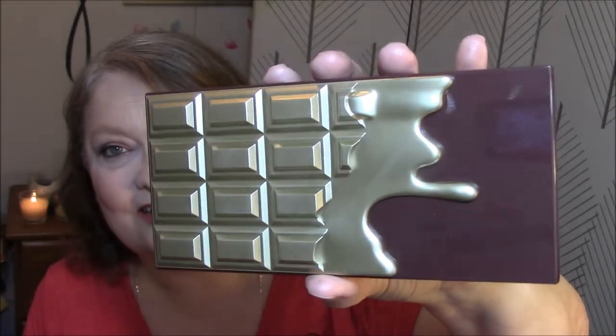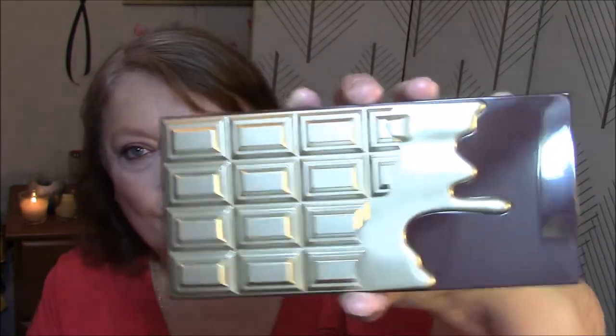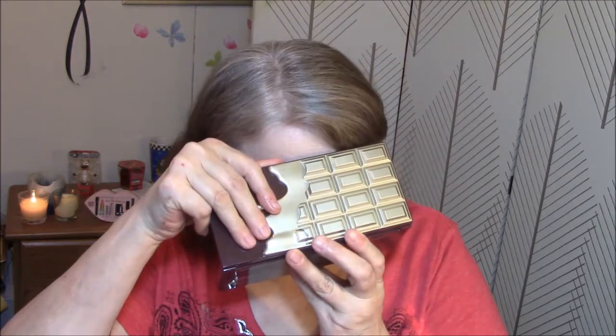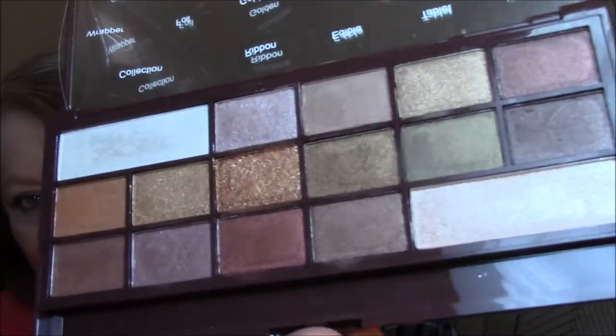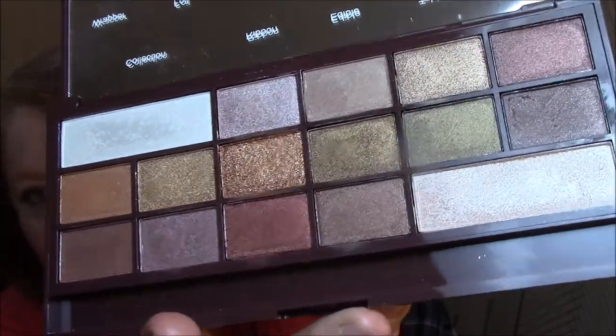But this is the palette. Look at that — isn't that absolutely gorgeous? The gold is raised up, the bars look like gold bars, and then the gold running down into the chocolate. This is not like the chocolate bar though — first of all, there's no smell. And you tell me, do you see any matte shades in that? They are all either satin or shimmery. Oh, but they're so beautiful.